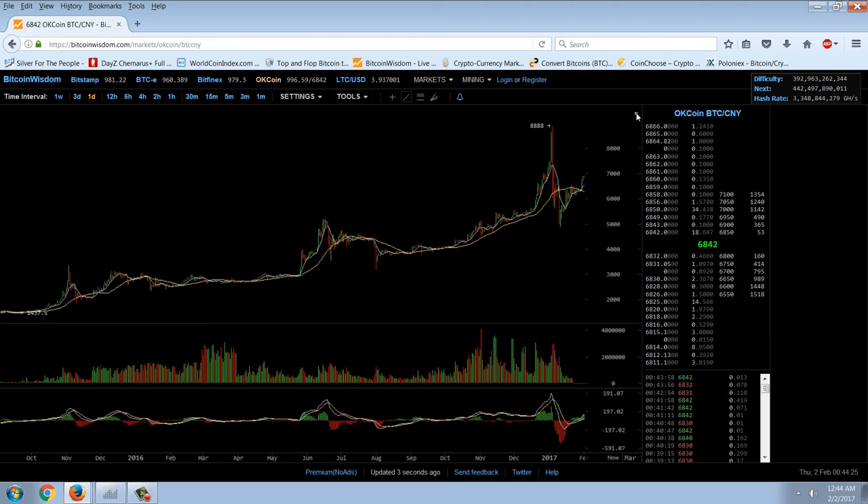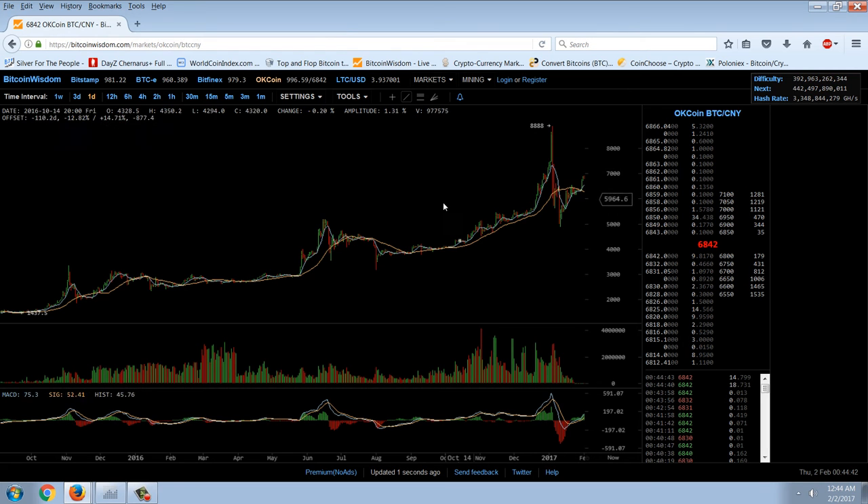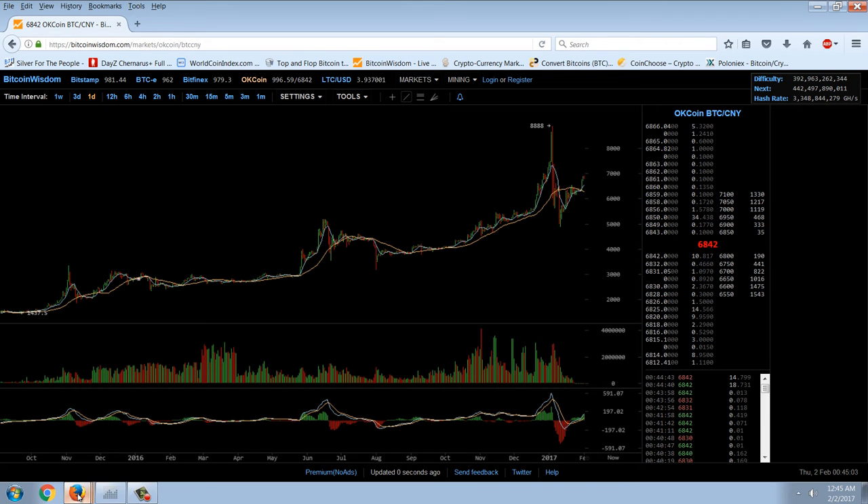Very bullish pattern. Based on this action, I'm really expecting a test of the recent $1,200 top that we put in on OKCoin. I'm going to say that within the next month or so we should see a retest of that high. And if we get a breakthrough of that high, historically the pattern has been a tripling — anywhere from tripling to a six-fold move — giving us roughly $5,000 to $10,000 per Bitcoin before we get the next major correction. It looks to me like a very strong bullish pattern on both those charts.